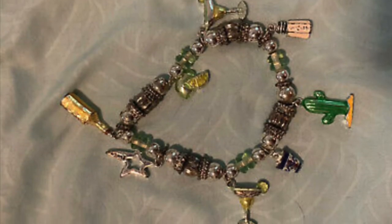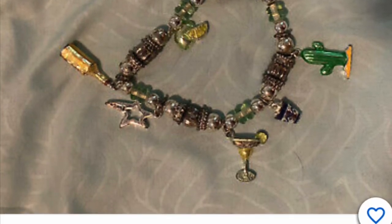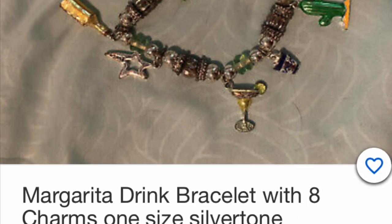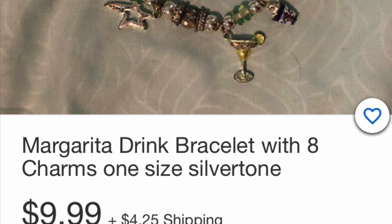You like margaritas? How about a margarita bracelet? This would be a great item to find in your stocking, along with all the regulars. Look at all the cool things they have — they even have their little margarita chime. Very cool item.